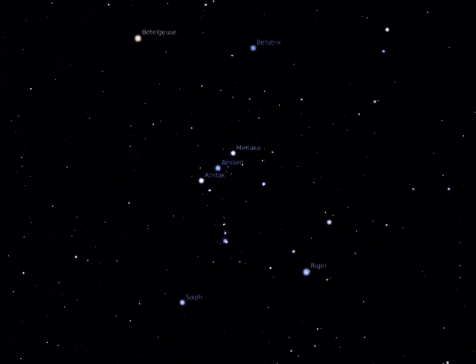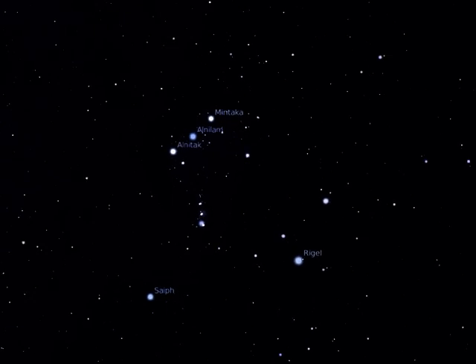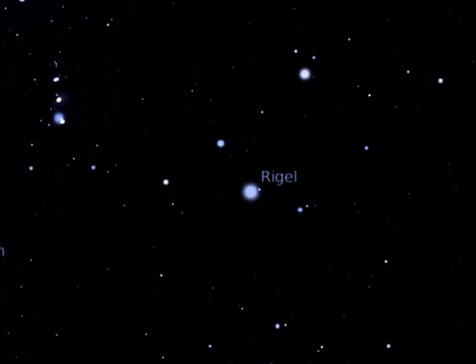Compare Betelgeuse to the star at the bottom right of the constellation called Rigel, marking Orion's left foot. You will notice straight away that Rigel is brilliant white in colour compared to the striking orange of Betelgeuse. Rigel is a white supergiant star, 17 times as massive as our Sun, and some 40,000 times as bright.